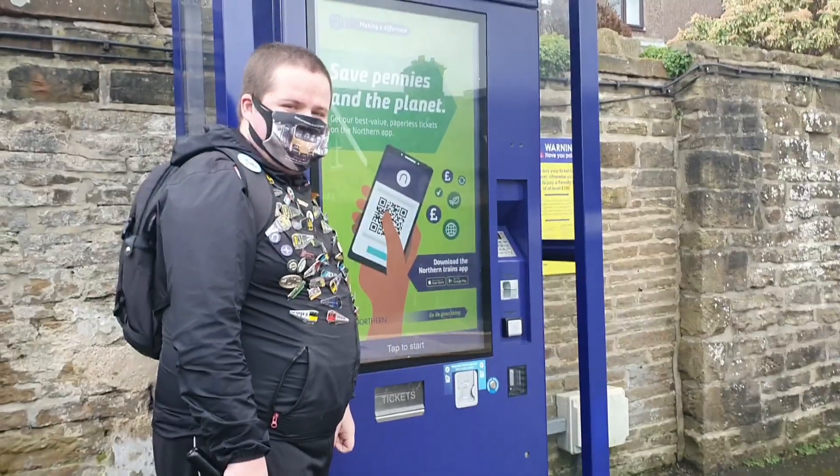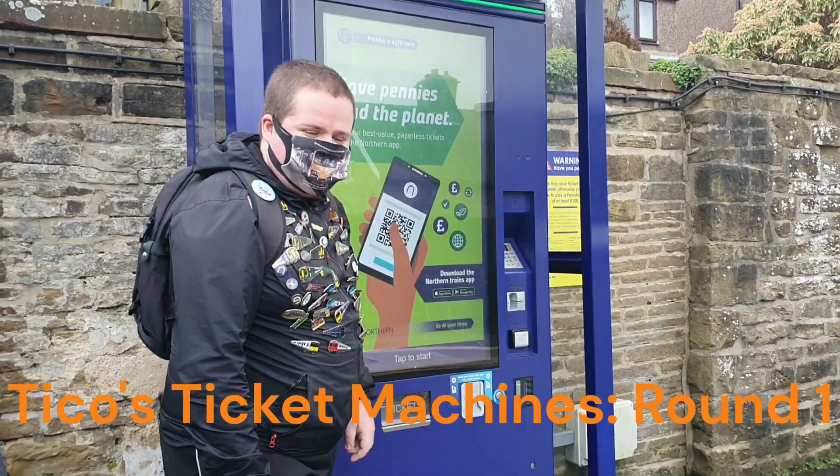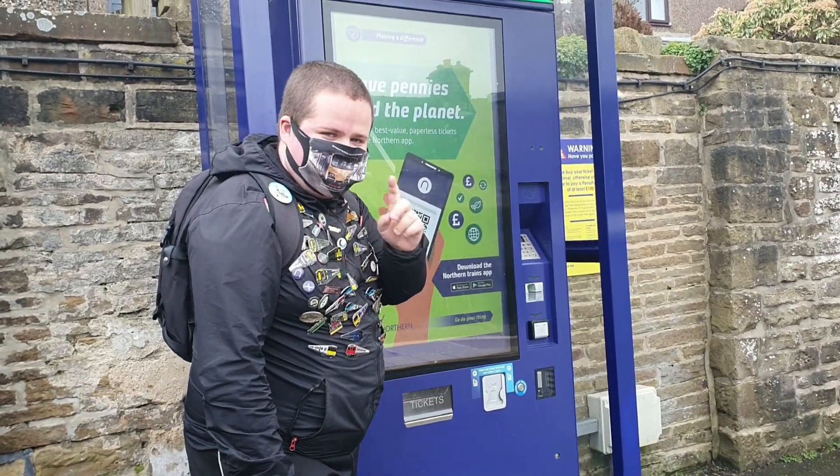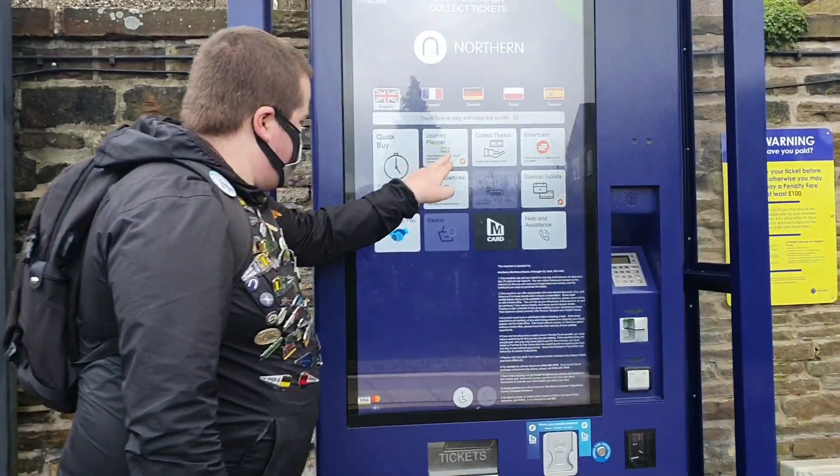Right then mate, now we're rolling. Alright lads and lasses, how are we doing? It's Tico's Ticket Machines here. I'm one of the many clients of Tico. They've got the flat-country exit as well, so what we're doing is pressing the board — we're going to Julie Fanny.